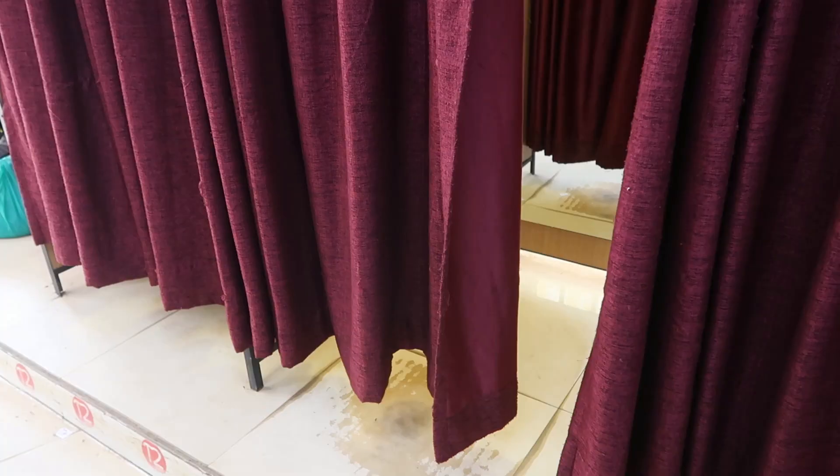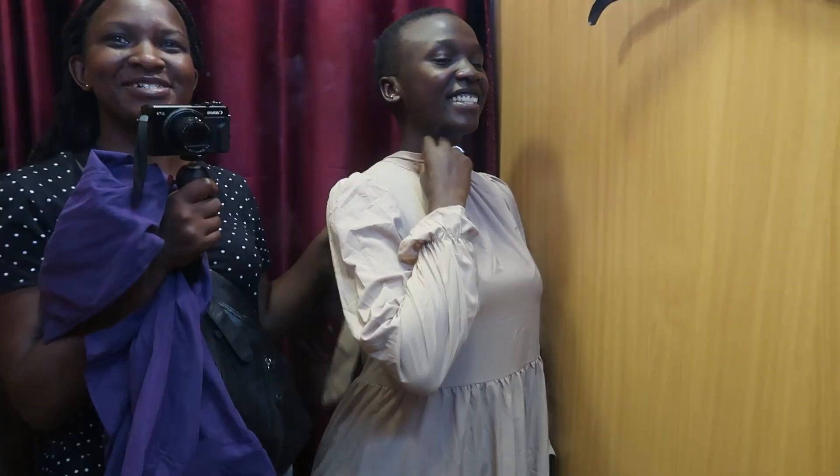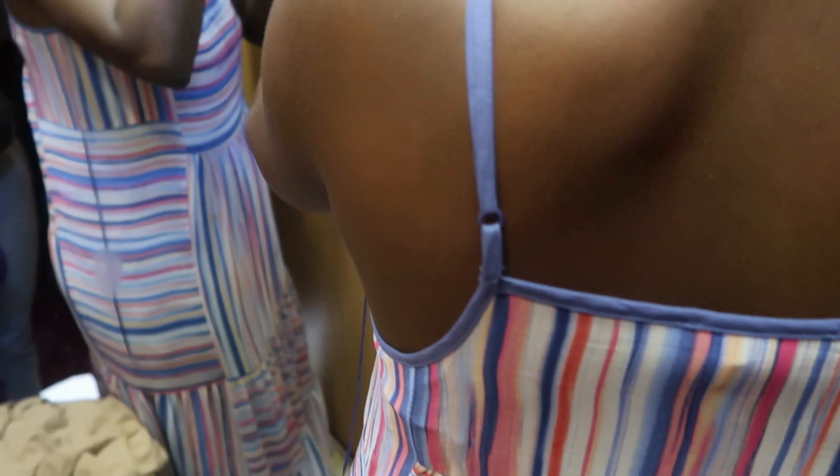My favorite thing about shopping here is the changing rooms — nothing beats it. So many times I've bought something from a street vendor and couldn't try it on, got home and it didn't fit. But when I shop here, I'm sure I'll first try everything out, because sometimes an item has great material but doesn't suit your body when you put it on. So you end up leaving it and saving your money.